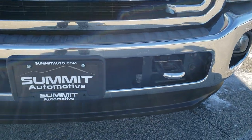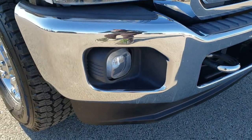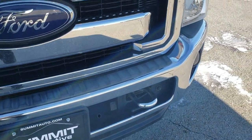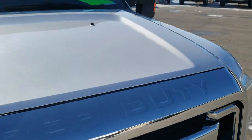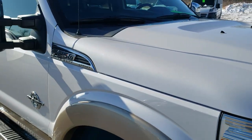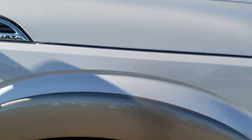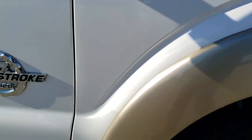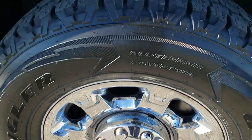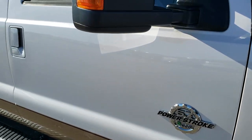Front bumper and lower valence are in excellent condition. Factory fog lights. The only thing I saw was one tiny little ding above the tow hook there, but otherwise very nice. The hood is in really nice condition as well — didn't see any major dents or dings. The passenger side fender is in excellent shape, and the passenger side rim is in nice condition with no major scuffs or scrapes.